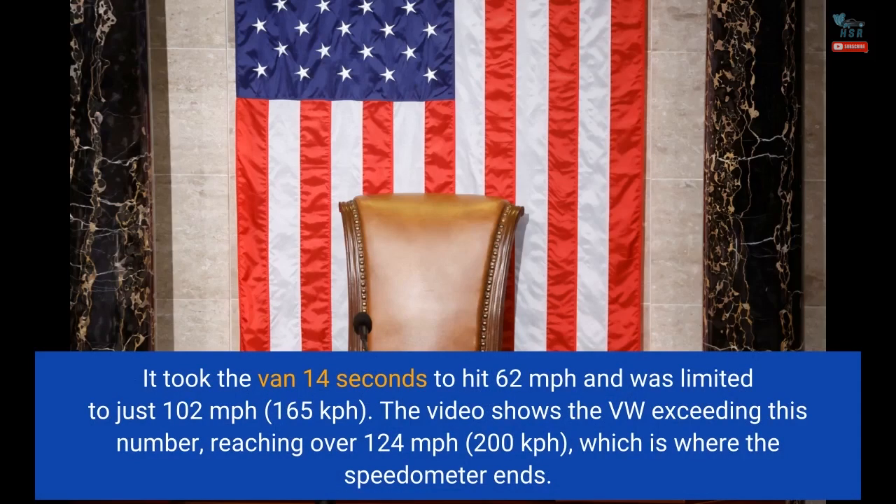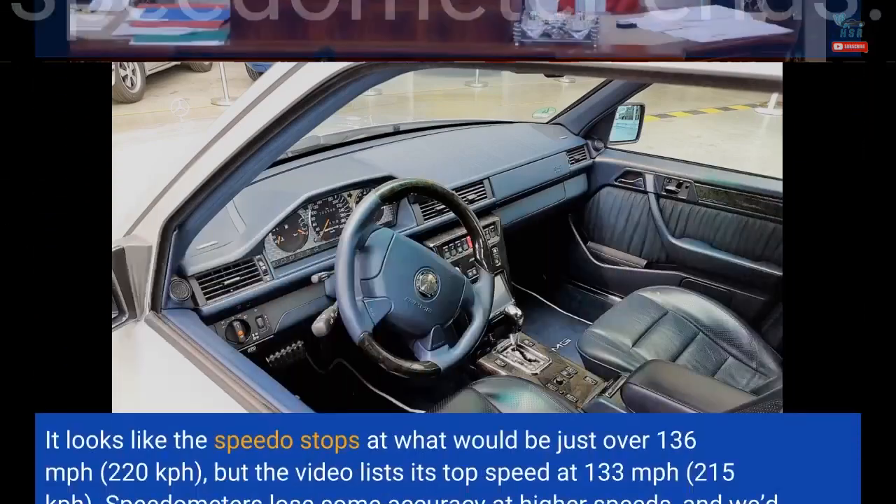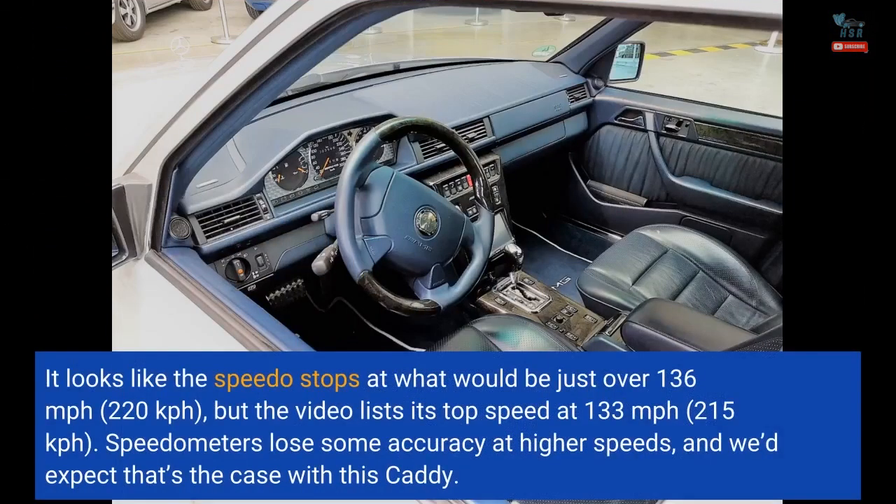The video shows the VW exceeding this number, reaching over 124 miles per hour (200 kilometers per hour), which is where the speedometer ends. It looks like the speedo stops at just over 136 miles per hour (220 kilometers per hour), but the video lists its top speed at 133 miles per hour (215 kilometers per hour).